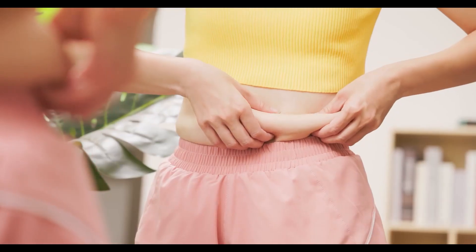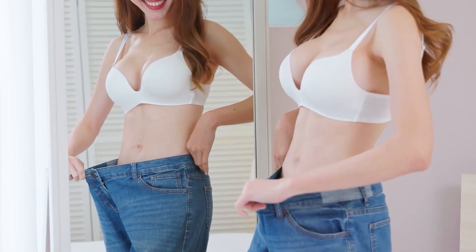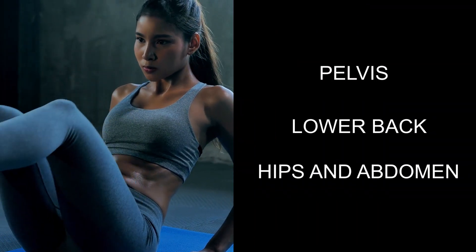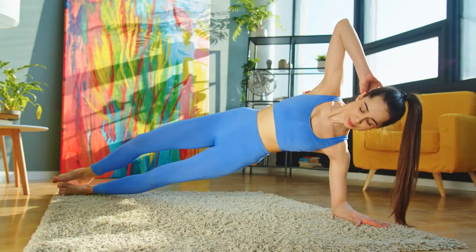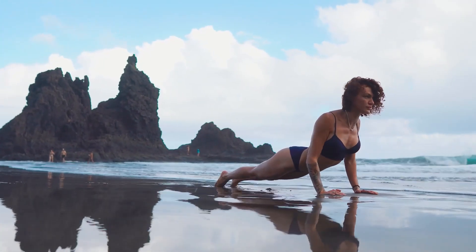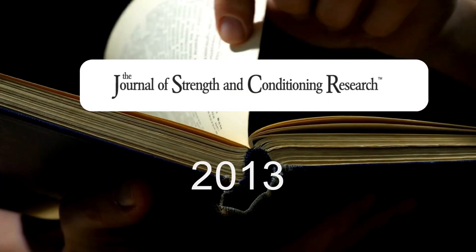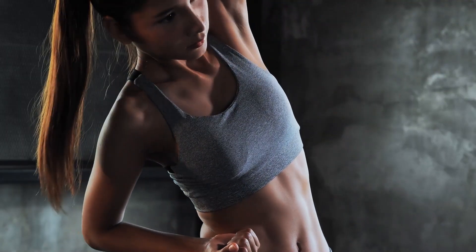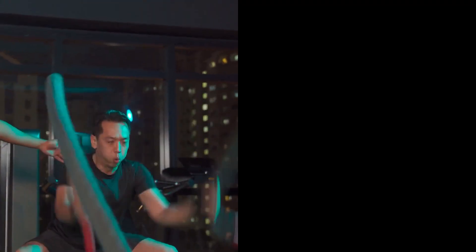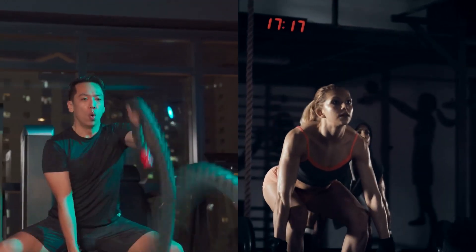While you cannot spot reduce belly fat, strengthening the core can lead to significant benefits that indirectly aid in fat loss and overall health. Core exercises tone the muscles in your pelvis, lower back, hips, and abdomen, leading to better balance and stability, which translates to improved performance in virtually any physical activity. A strong core also enhances the effectiveness of your workouts. A study from the Journal of Strength and Conditioning Research found that participants with stronger core muscles had better performance in both strength and endurance exercises. By improving your core strength, you can push harder in your HIIT workouts, lifting sessions, or any other form of exercise, leading to increased calorie burn and consequently fat loss.